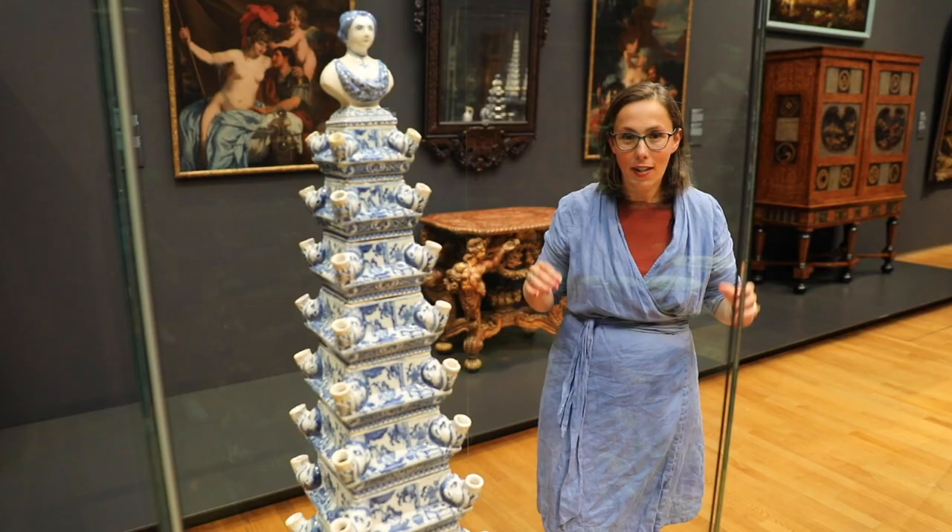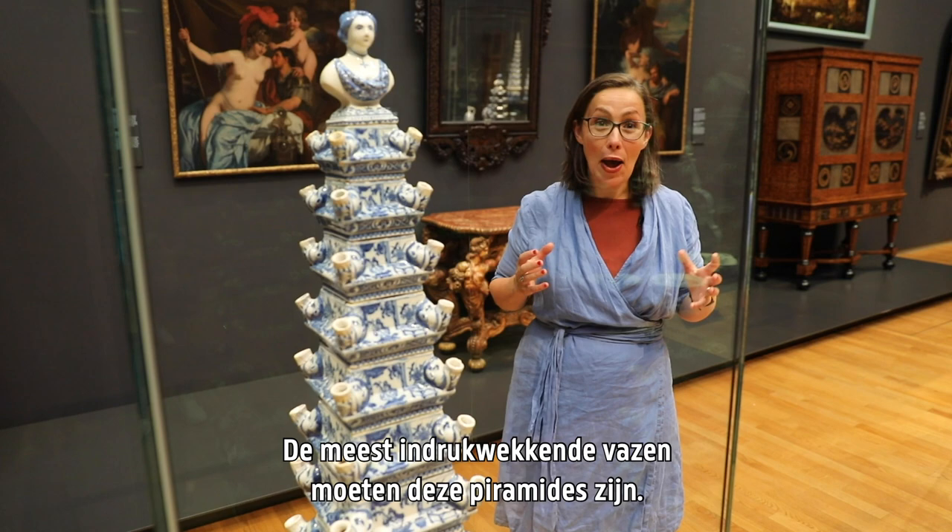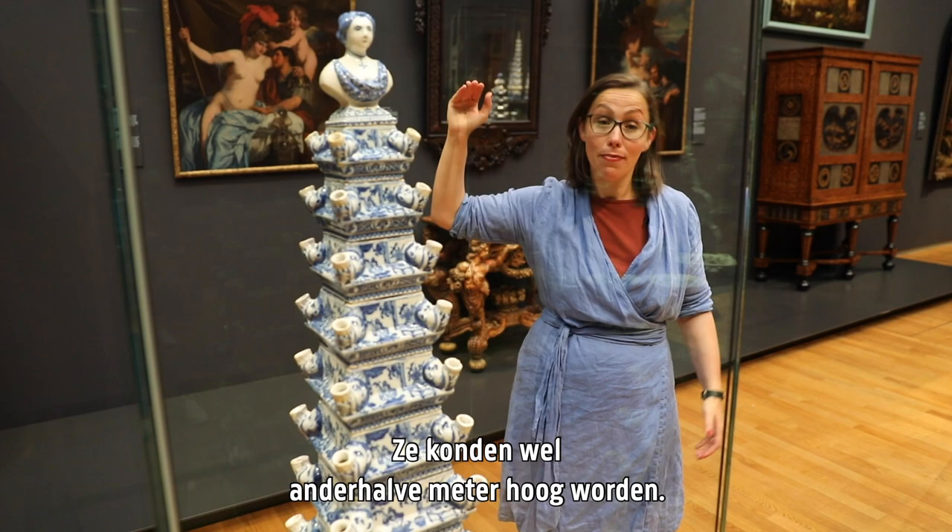The most impressive of these flower vases must be the pyramids. They could become as tall as a meter and a half. Pretty handy for social distancing.